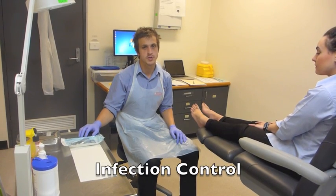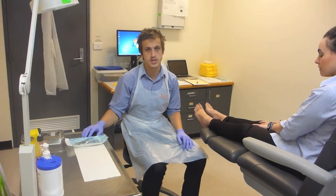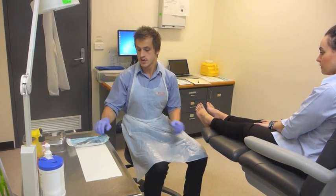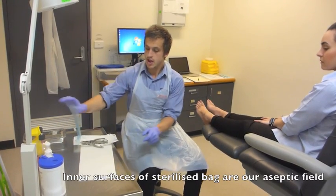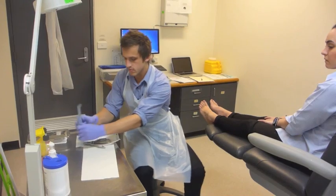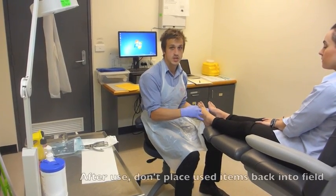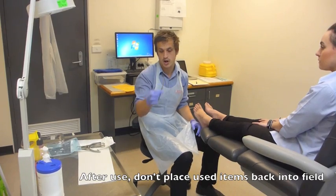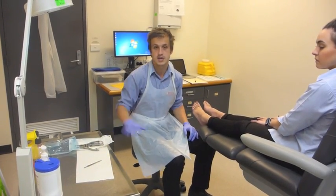This video will demonstrate some of the use of aseptic technique within La Trobe University Student Clinic. First, with the instruments, we open up the instrument pack and we now have an aseptic field. Once we treat the patient, we don't put the used item back in that field — we put it on the left, away from the aseptic field.